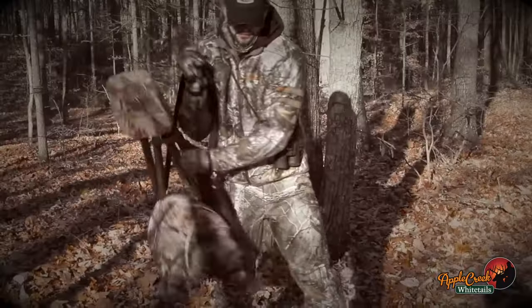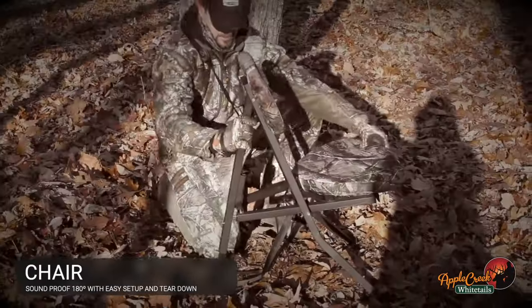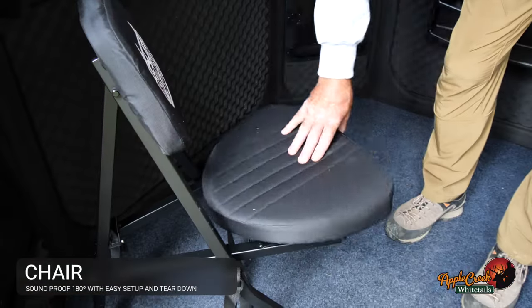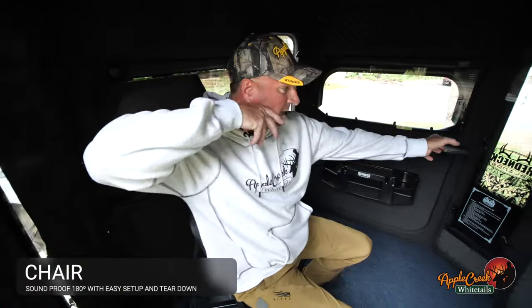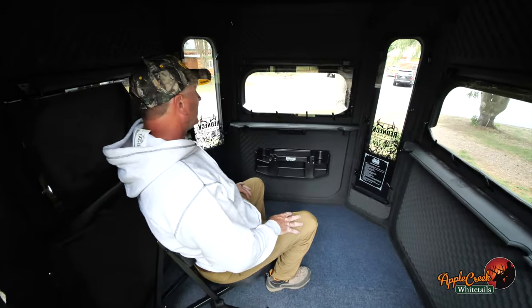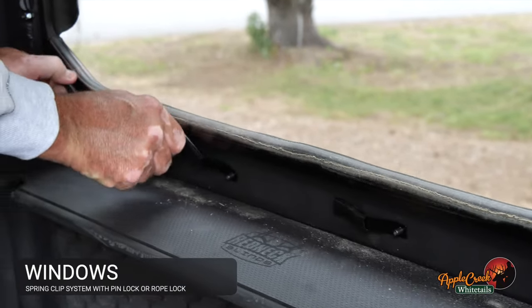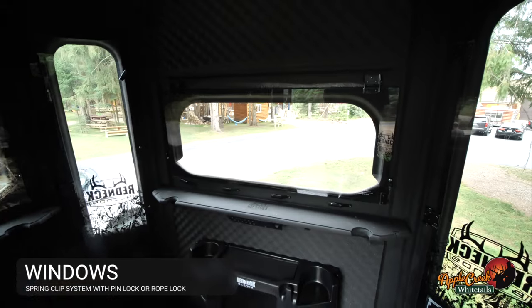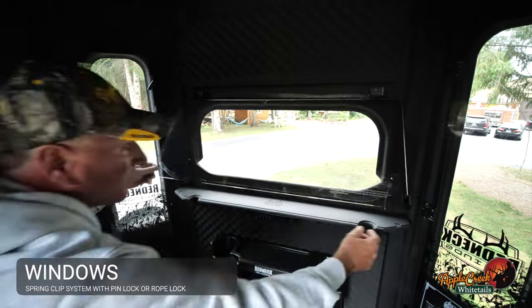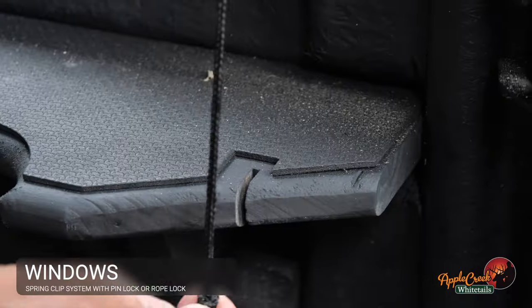There are a couple different versions of chairs for people that need chairs. Some people like their own stuff, but these work really, really well with the Redneck Blind because they're a 180-degree swivel so you can swivel to any spot you need to, very quietly. The windows work on a spring clip system — you just pull them towards you a little bit and turn them to the side. There are two ways to operate the window: you can raise it up with your hand and lock it with the pin, or you can use the rope system and slip it into the latch.